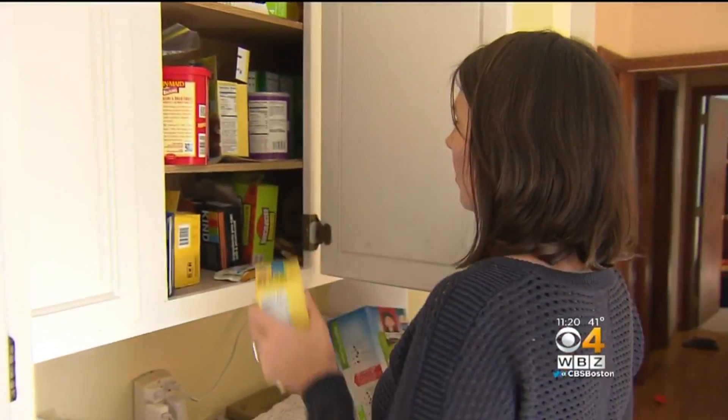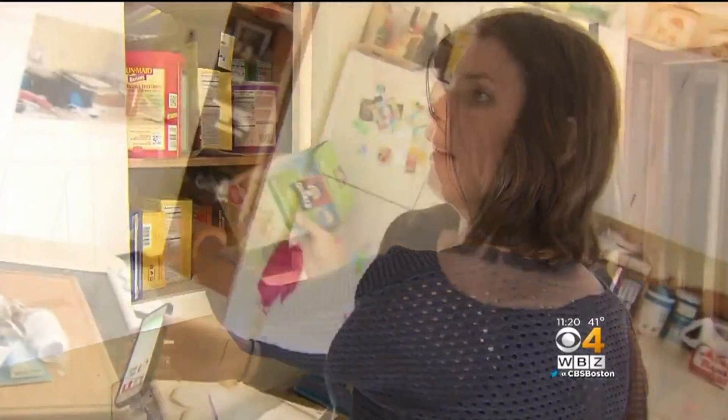Time well spent for this busy mom. All in all, it takes five minutes out of your day.